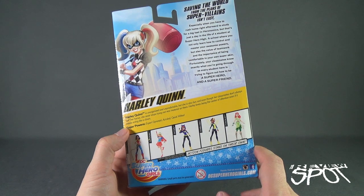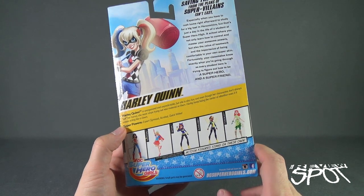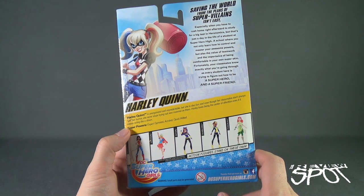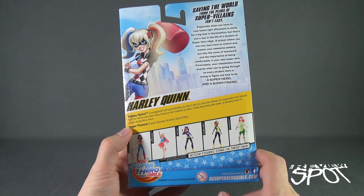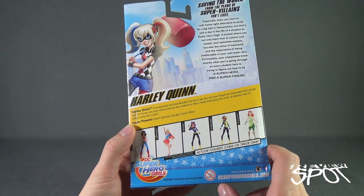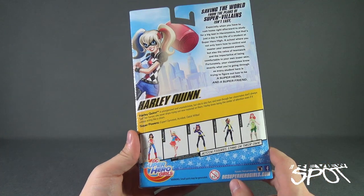The packaging says: saving the world from the plans of super villains isn't easy, especially when you have to rush home right after to study for a big test at Heromonics — excuse me. But that's just a day in the life of a student at Superhero High, a school where you not only learn how to control and master your awesome powers, but also the value of teamwork and the importance of being comfortable in your own super skin. It reads to me like a cartoon.